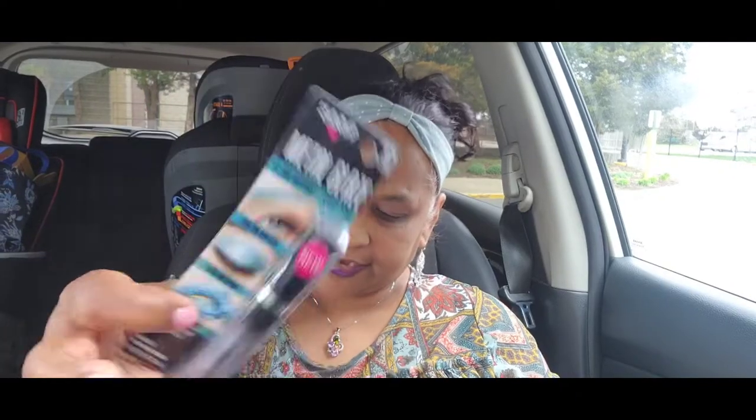Then you got this Hard Candy duo — a matte blush and bronzer duo. Then the other things you got are this Hard Candy metal glaze in gold, which can be used on your brows, eyes, and lips, and then the deep aquamarine metal glaze — same concept, use on brows, eyes, and lips.